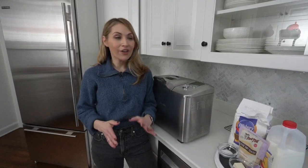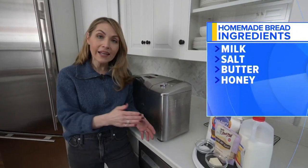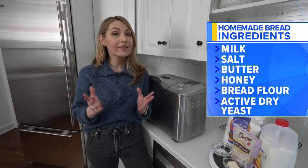So we're here in my kitchen. I borrowed this bread maker from my neighbor, found a recipe. I luckily already had milk, salt, butter, and honey at home, went to the store and picked up bread flour and active dry yeast — cost me around $10.